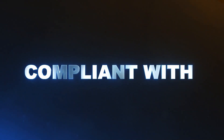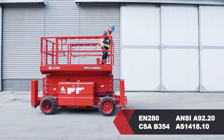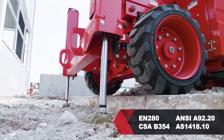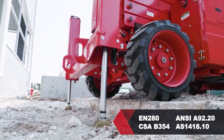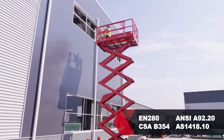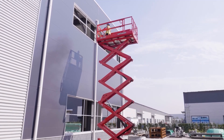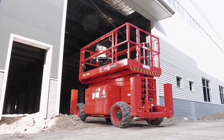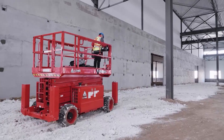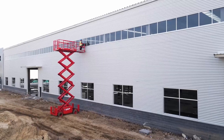The SR4069D is compliant with EN280, ANSI A92.20, CSAB354, AS1418.10 standards, etc. LGMG will always provide training, technical support, maintenance guidance, genuine parts, and other support to our partners.